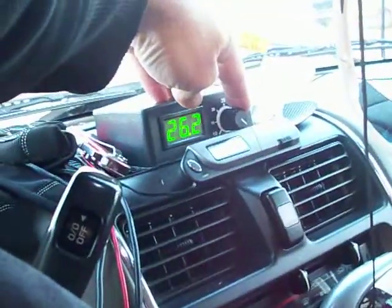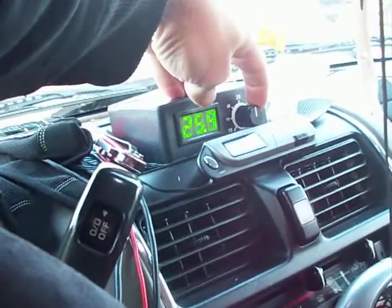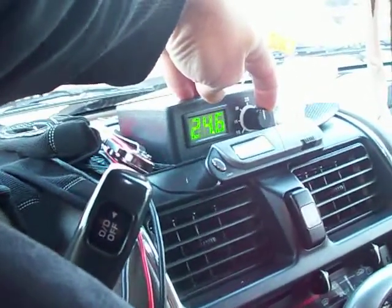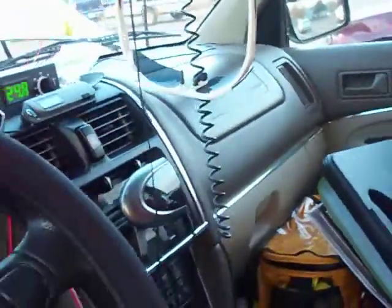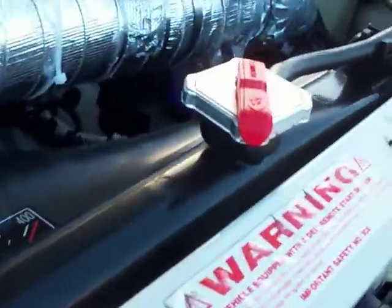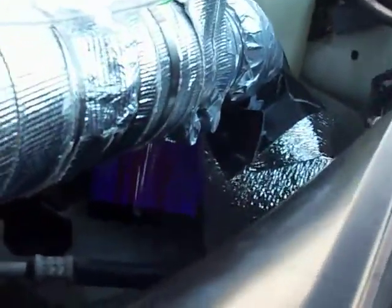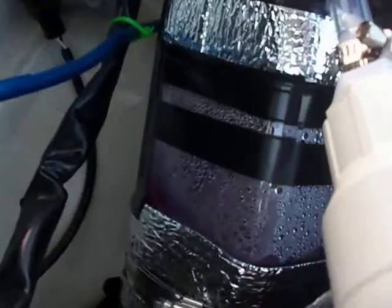If I turn it down just to where it stops going up, it's at about 24-25 amps. Go look at the bubbles — yeah, we're making a lot of bubbles right down there. You can see it's coming pretty good, some pretty good activity here.